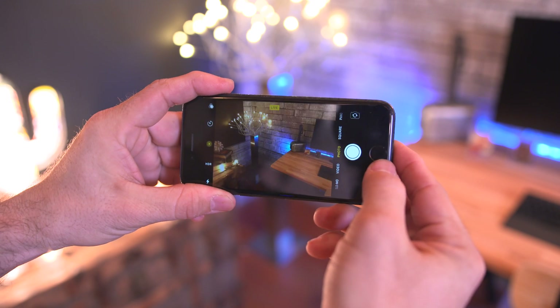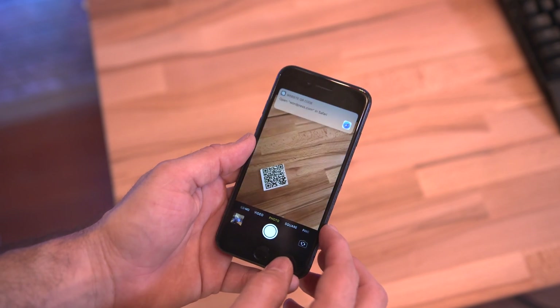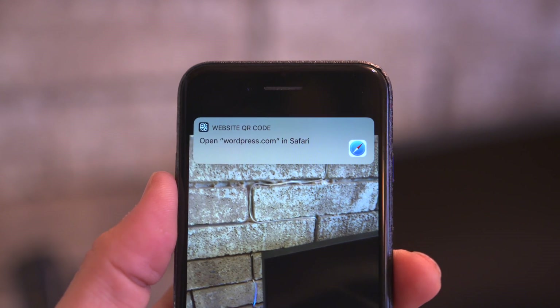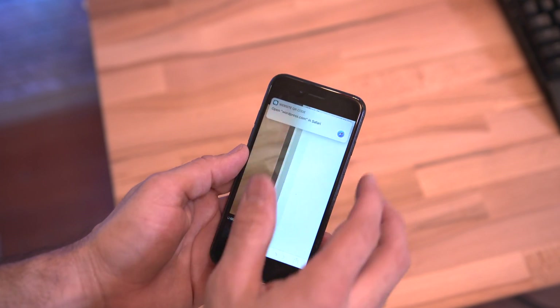Jumping into the camera app, there's a pretty neat hidden feature for QR codes — just point the camera at any QR code and it'll instantly read it, and that's pretty much all there is to say here.